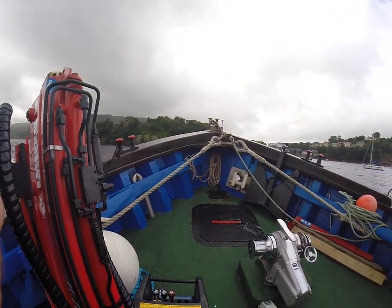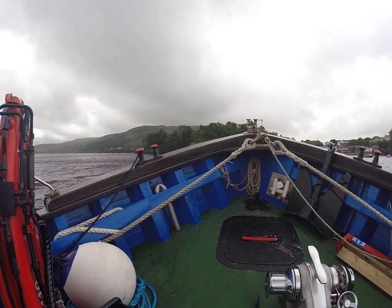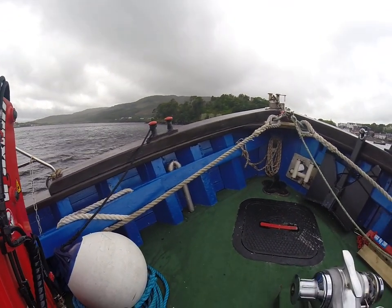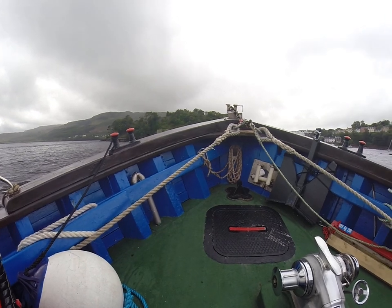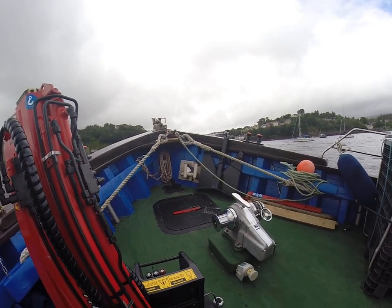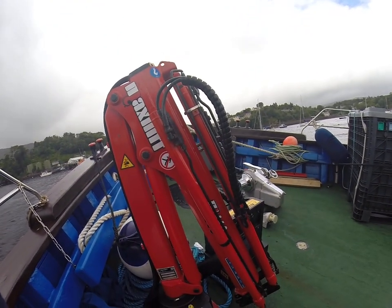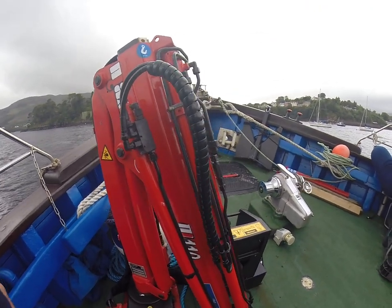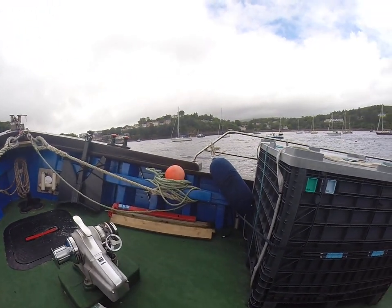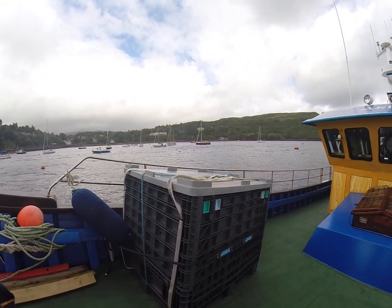So here we are aboard Aspire. A quick look around to show you what we have. Up on the foredeck there's a Hercules hatch that leads down to the chain locker, which also houses the batteries from the anchor winch. And also the hydraulic lift crane that we have here — it's a little hydraulic crane we used to lift these boxes off the deck. When we're ferrying people out to Ireland we put all the luggage in there.